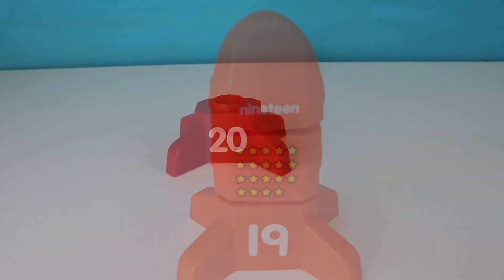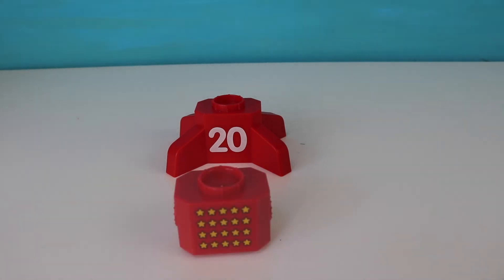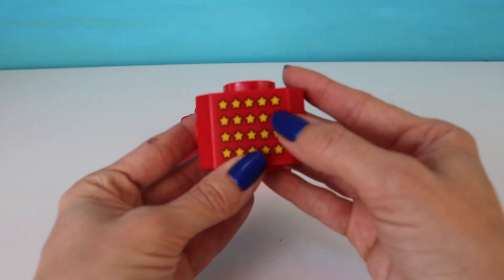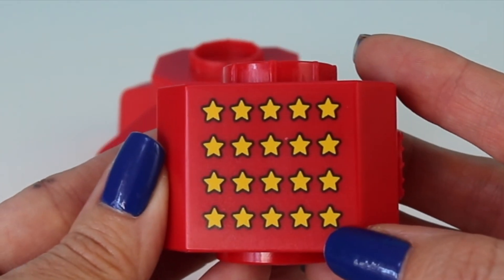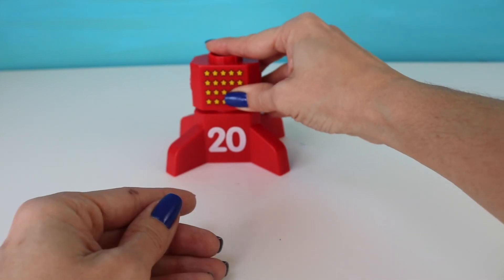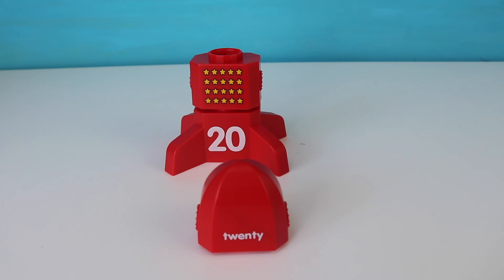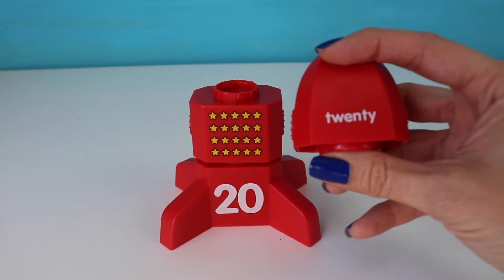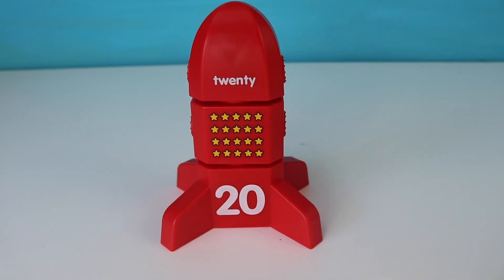We have our last rocket and this is the number 20. Let's try to find 20 stars. Here we go — let's count by fives: 5, 10, 15, 20. Here's 20 stars. Now we have to find the word 20. And we found it right here — 20. Let's place the word 20 on top. 20.